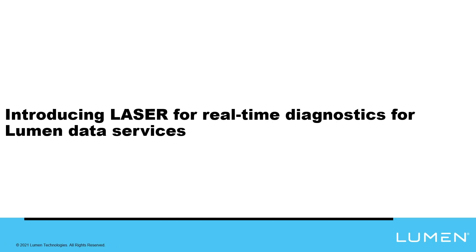Technology services are complicated, and supporting those technology services can be even more so. We at Lumen make tools to simplify this process for both our employees and our customers. To solve for some of these challenges, we've invested a lot of time developing a new service and network diagnostic tool called LASER.